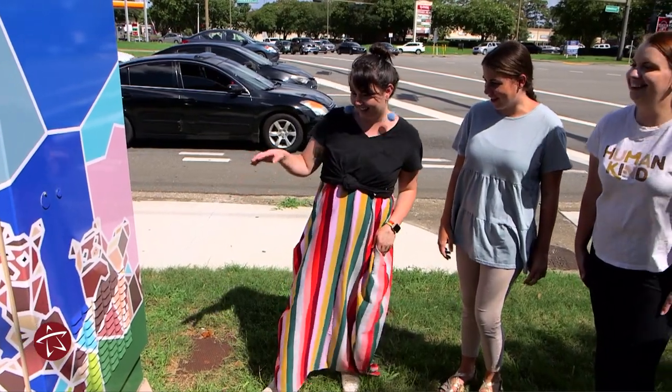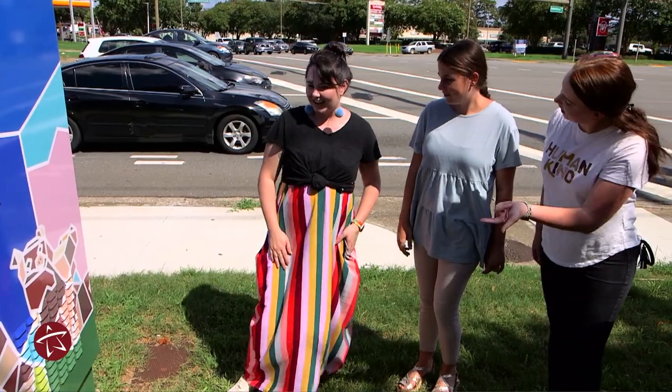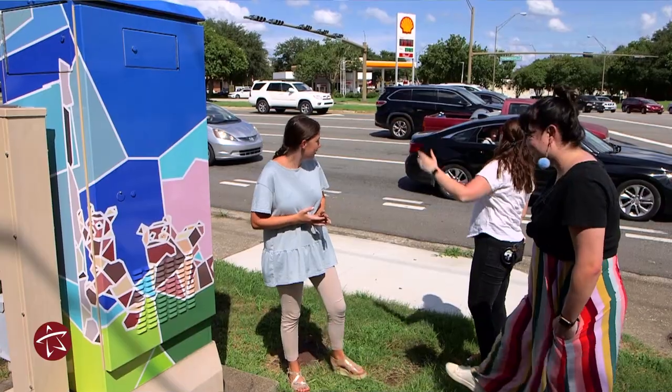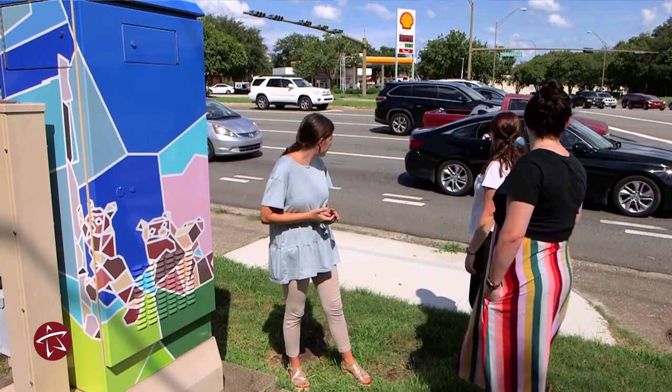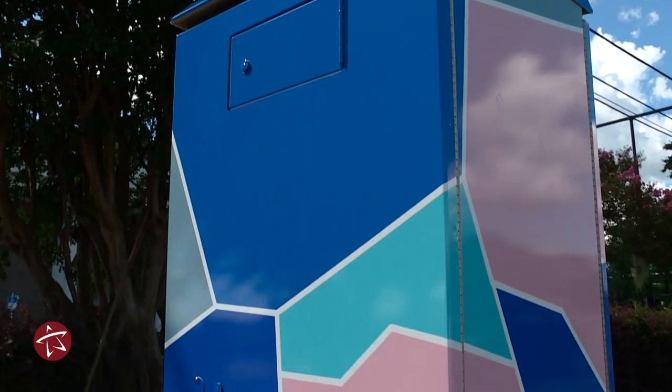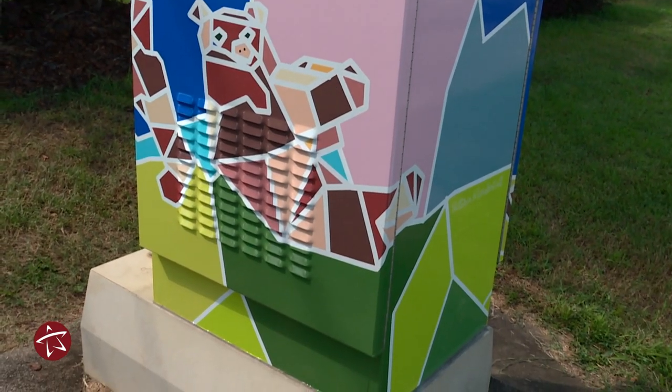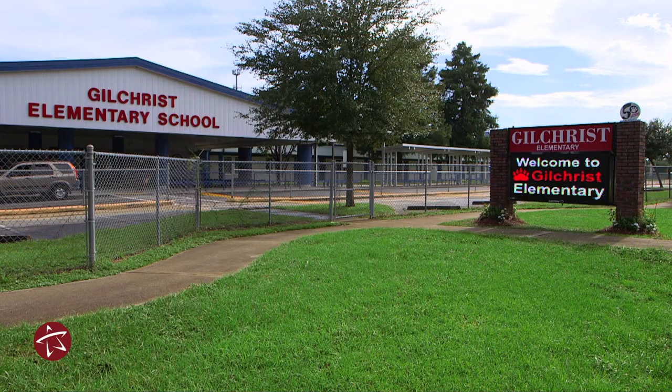It's really great that it's in a high traffic area. Our school is kind of hidden, so having it be seen by so much more of Tallahassee is a great thing. It makes people wonder what's going on at our school and what our kids are making, so it just brings more attention to Gilchrist.